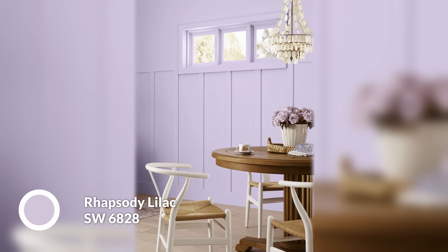Habanero Chili is just super fiery and exciting. And then Rhapsody Lilac, which is powdery, it's effervescent, it has this sort of sparkling quality to it — very elegant. I actually love how it interacts with the furniture in this picture. But if I had to pick my favorite of the bunch, that's a tough one actually.